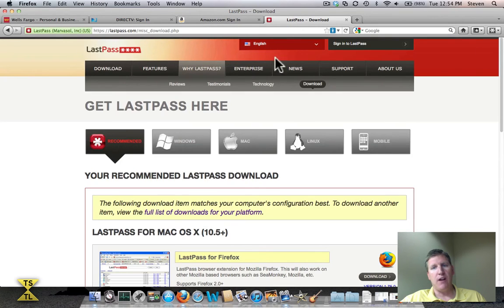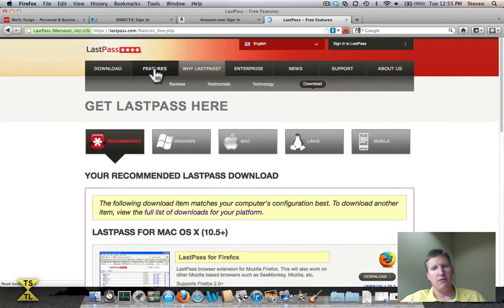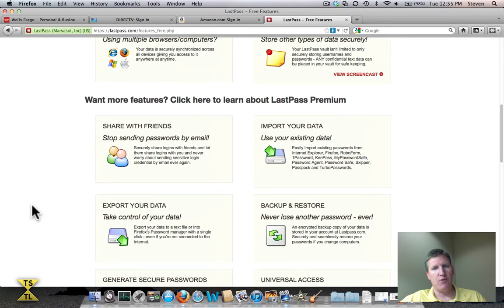There is also a premium version of LastPass. If you go to the Features section and scroll down, you'll see the premium version. With premium, you can share password information for accounts. For example, my wife and I both have a LastPass account and both need to log into the same bank — we can share a unique login, and when I update the username or password for that bank, it automatically syncs with my wife so she doesn't have to keep a separate login. You can also import your existing data from other password managers, or if you use your browser to store password data, you can import that into LastPass with the premium version. You can also do backup and restore and export data.